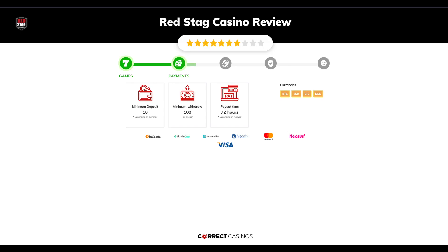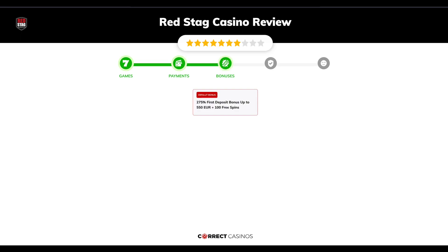Chapter 3: Bonuses. After sign up, the casino offers a 275% first deposit bonus up to €550 plus 100 free spins, and other promotions.